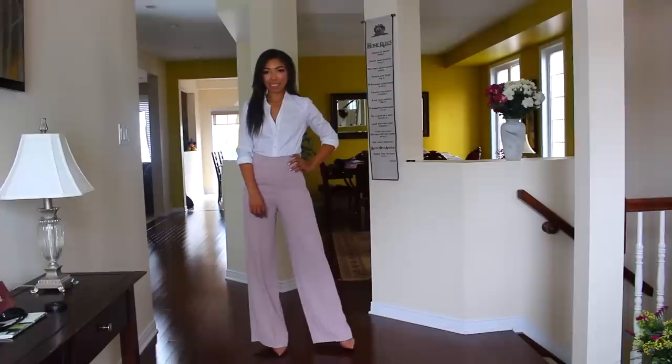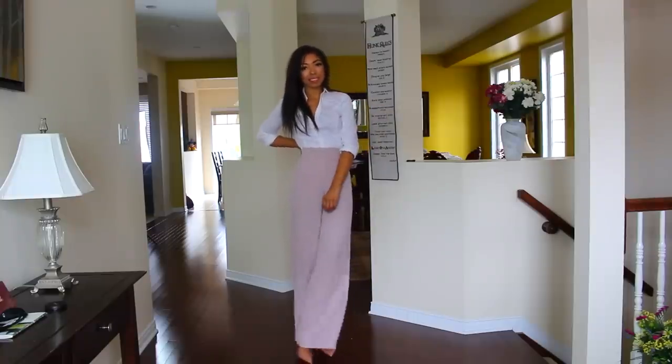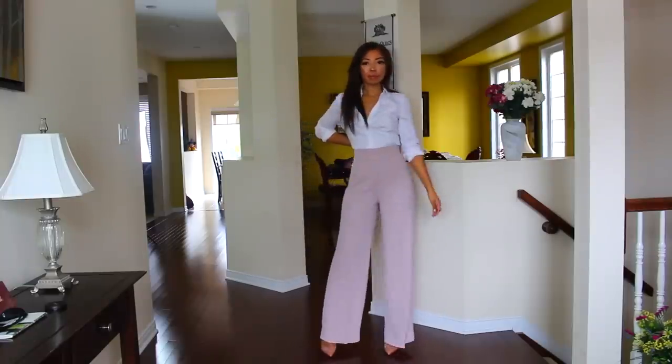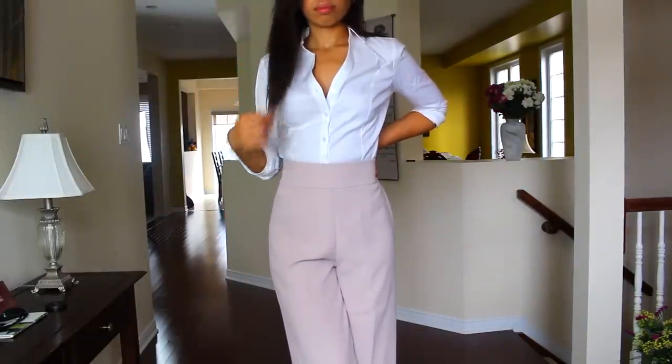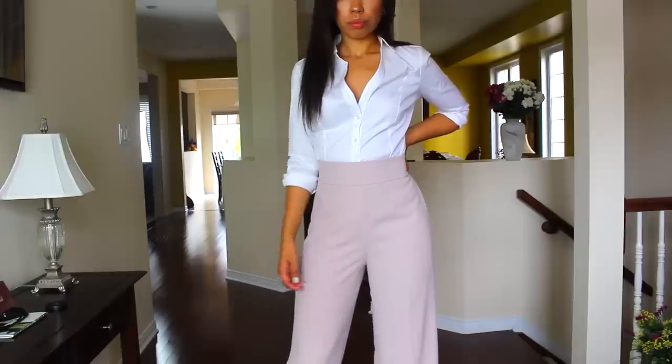This first outfit gives me total girl boss vibes and you do not have to let go of light neutrals for fall. I think they look very fresh and unexpected especially when the weather isn't too cold outside. So I started off with the essential shirt from Express in a size small and I just tucked this in and rolled up the sleeves into some wide leg blush tone pants. These pants are amazing.